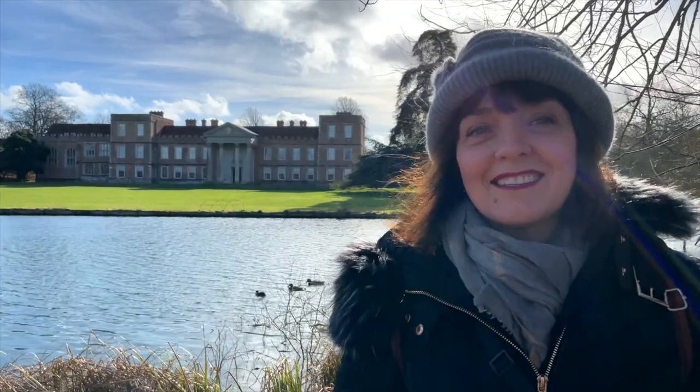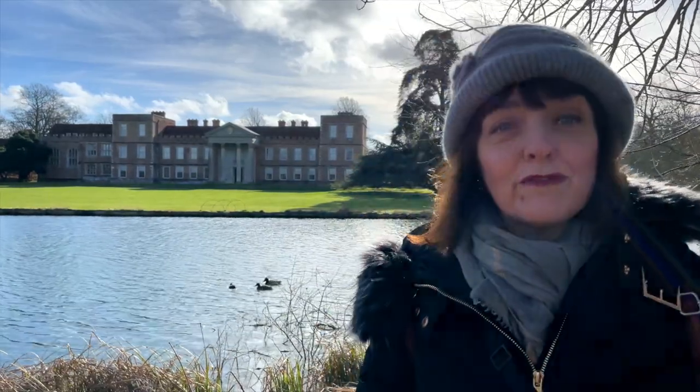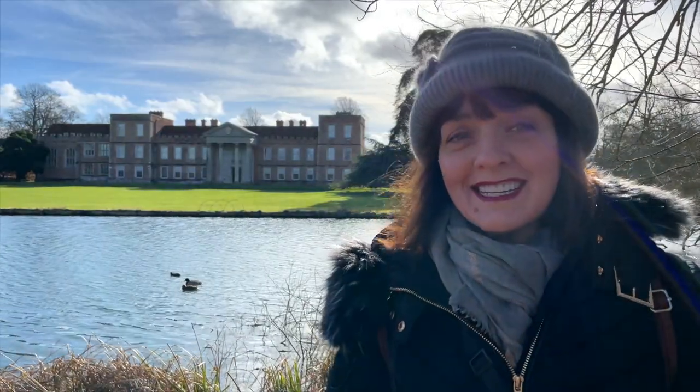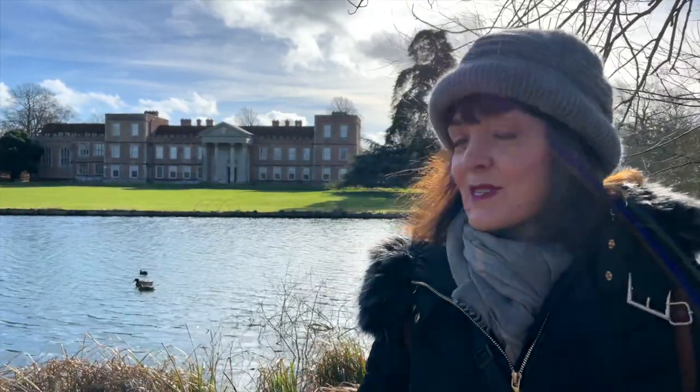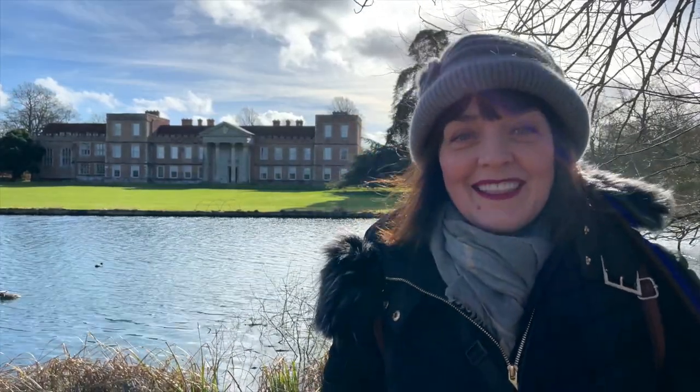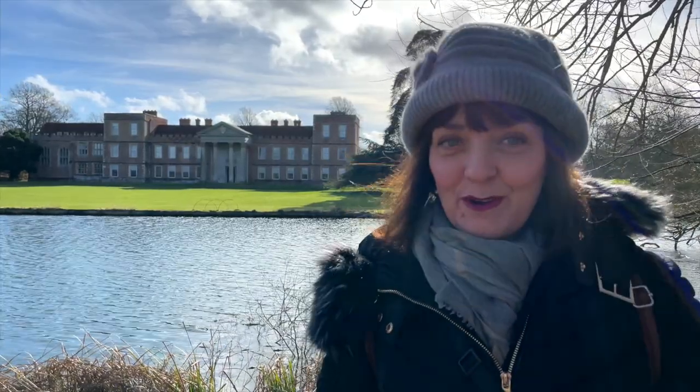The house is managed by the National Trust, and I encourage you — if you want to follow in the footsteps of the likes of Anne Boleyn, Catherine of Aragon, or indeed Elizabeth the First, and see some splendid Tudor interiors — to put The Vyne on your map. Okay, that's Sarah sharing a little bit about the story of The Vyne and the 1535 progress. I look forward to seeing you on our next road trip — bye for now!